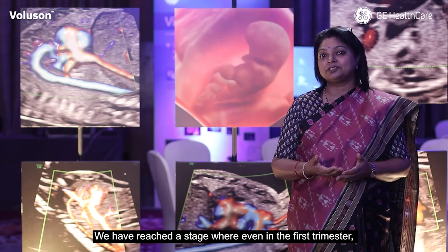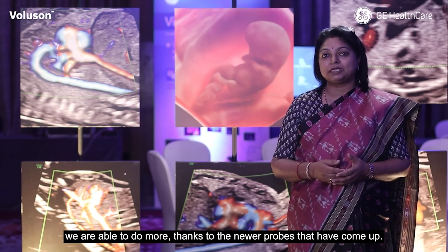We have reached a stage where even in the first trimester we are able to do more, thanks to the newer probes that have come up.